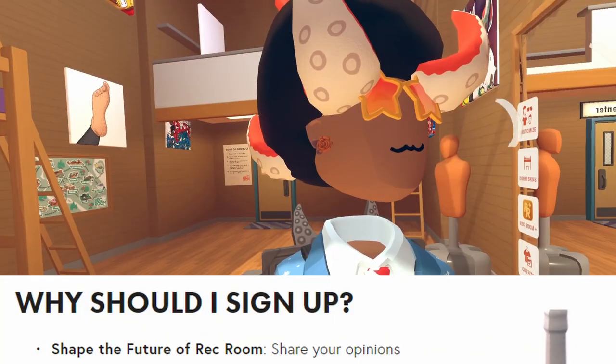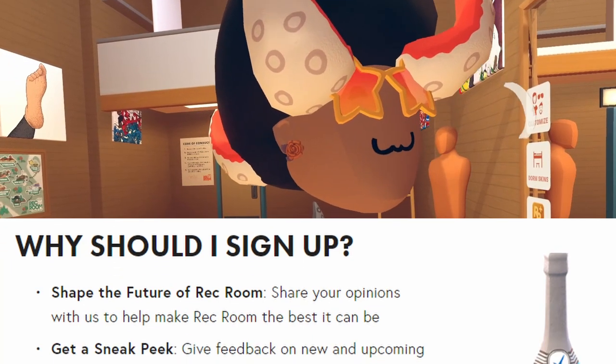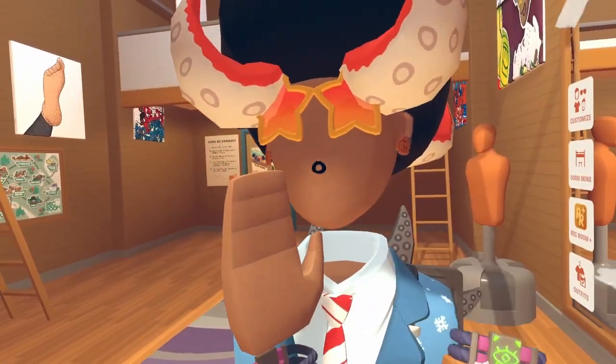Why should I sign up? Shape the future of Rec Room — share your opinions to help make Rec Room the best it can be. Get a sneak peek: you give feedback on new and upcoming features before they are fully released. But under certain rules you actually can't share what you see, so just keep it to yourself.